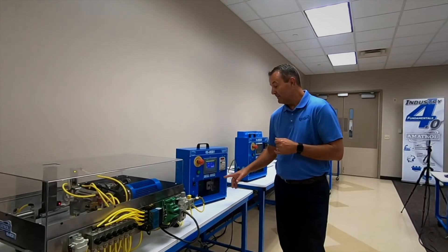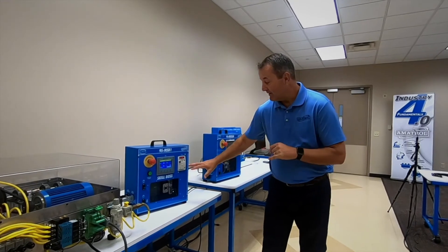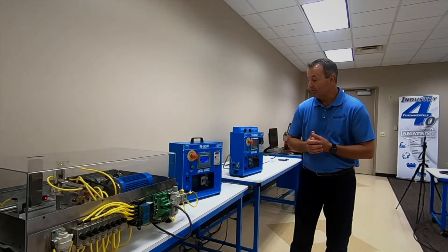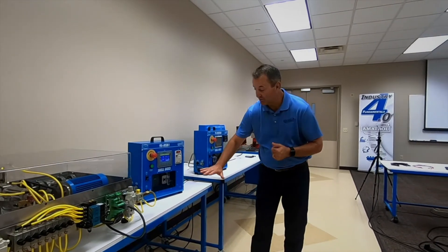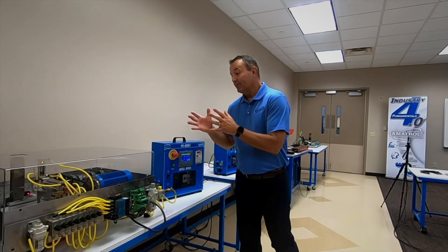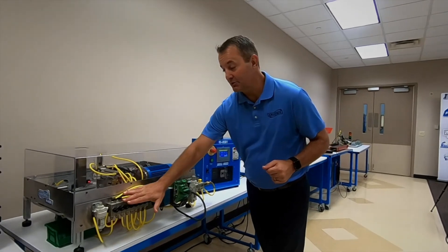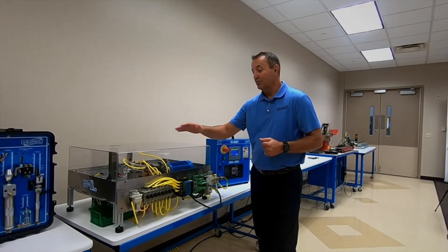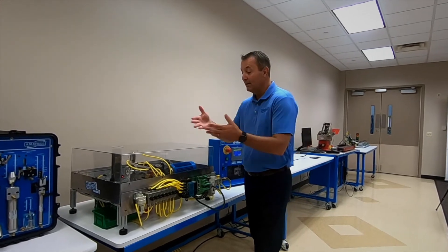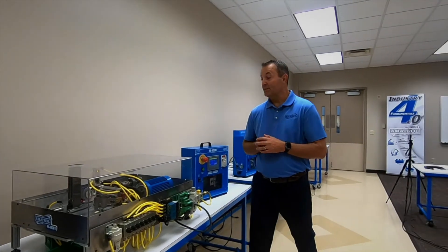The system has a true HMI here, so students will learn to navigate an HMI. There's also a variable frequency drive, so we can vary the speed of that motor by making adjustments to the VFD. We also have a PLC built in here. When we get to maintenance awareness and pneumatics, students are going to learn skills on pneumatics, electrical systems, and different types of sensors — magnetic rate sensors, limit switches, inductive sensors, and reflective sensors.